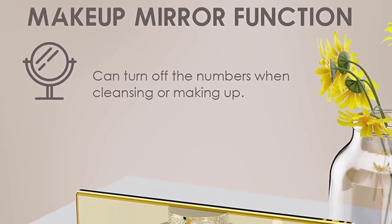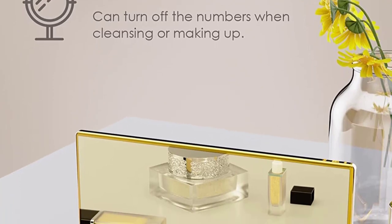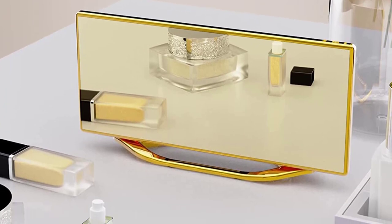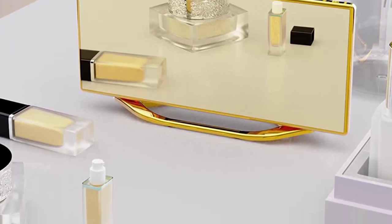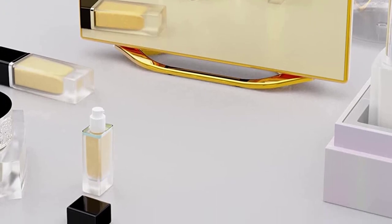It has a snooze button for when you need an extra 9 minutes of sleep, and it's perfect for bedrooms with its 8.7-inch mirror surface. So why not give the gift of an early start to your loved ones this year? The Onlai Loud Alarm Clock is a perfect choice.